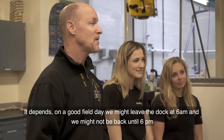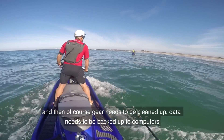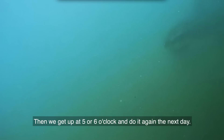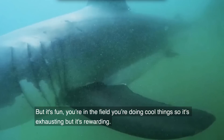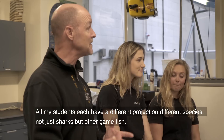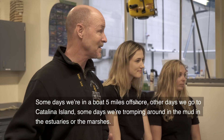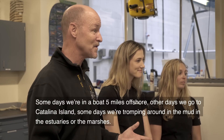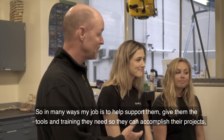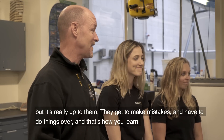When you're in the field, what does that look like? It depends. On a good field day we might leave the dock at 6 a.m. and not be back till 6 p.m. Then gear needs to be cleaned up and data needs to be backed up to computers. Sometimes people aren't out of here till 10 or 11 o'clock at night. Then we get up at 5 or 6 o'clock and do it again the next day. But it's fun — you're in the field, you're doing cool things. It's exhausting but it's rewarding. All my students each have a different project, some working on different species or not just sharks but other game fish. Some days we're out in a boat five miles offshore, other days we go to Catalina Island, some days we're tromping around the mud in estuaries or marshes. My job is to help support them, give them the tools and training they need to accomplish their projects. They get to make mistakes and have to do things over — and that's how you learn.